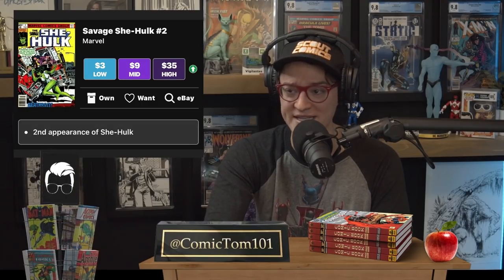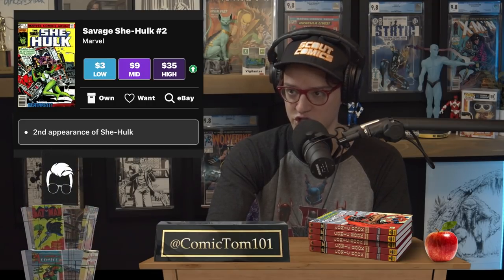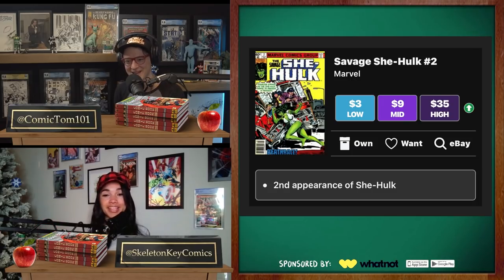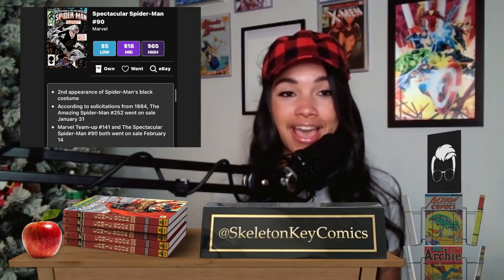Another character we know is on her way practicing law — She-Hulk. We've got the second appearance of She-Hulk at a mid of $9 and a high of $35. It's definitely not too late before the show comes, sometime in 2022. With She-Hulk #1 9.8 comfortably sitting above $1,000 for months, the second appearance under $40 seems better and better by the day.